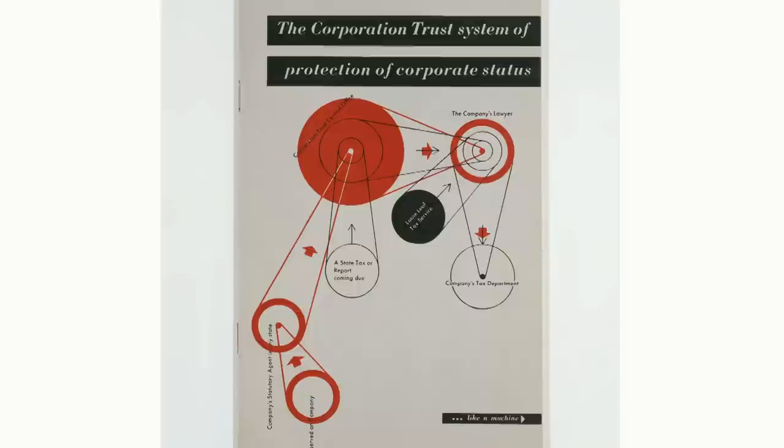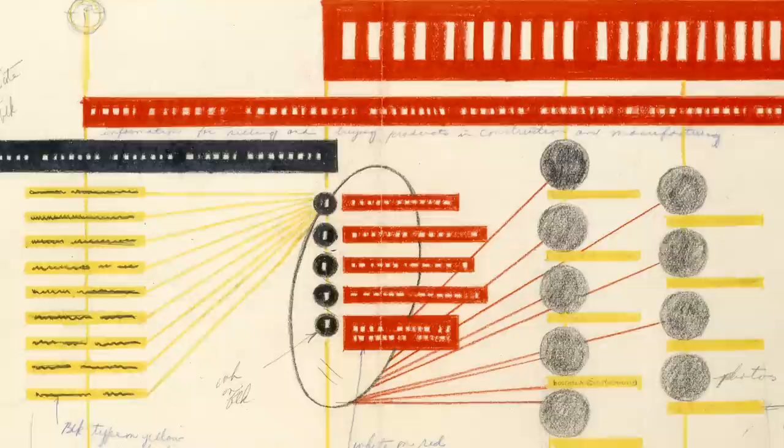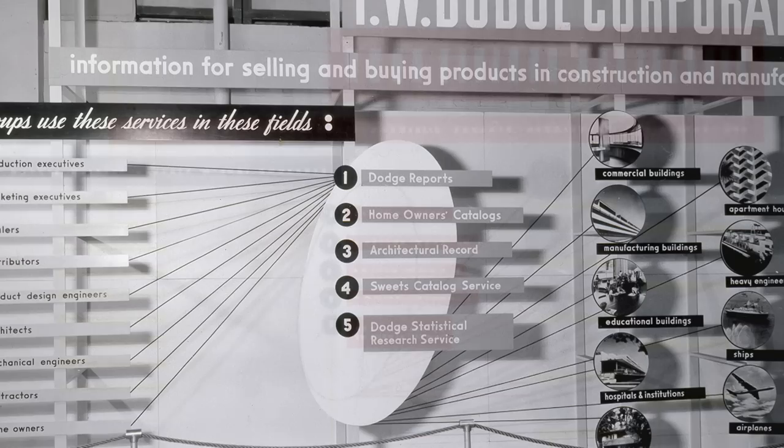The average sign painter or the average layout person was not working at that level. When you look at Sutnar's work and see this organizational skill coming through, one of the things that comes to mind is the web — the way the web is being designed now. The web designer uses many of the same tools that Sutnar did in doing his analog catalogs.